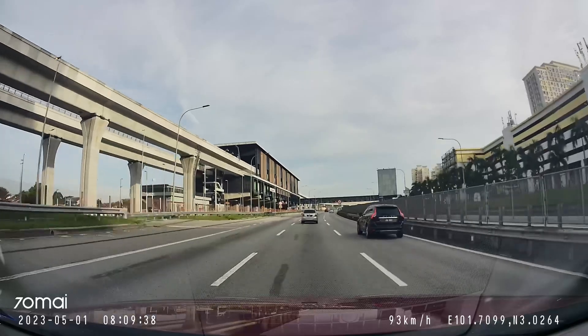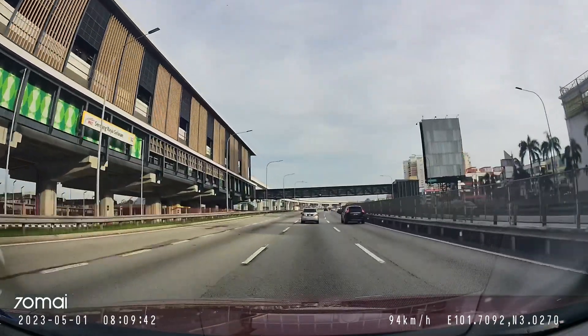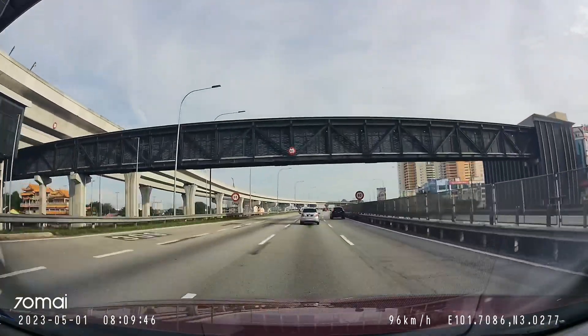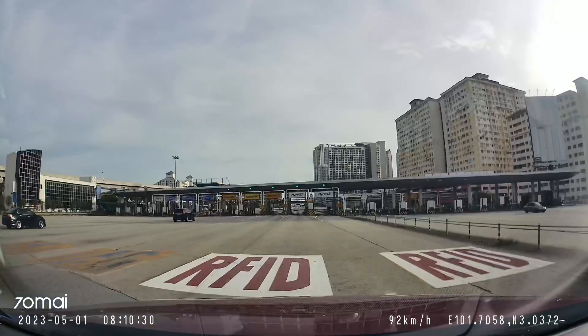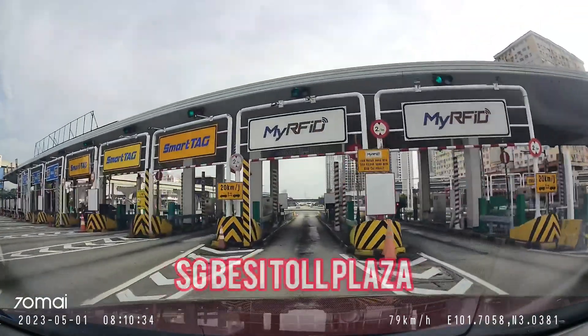Hi! Hello everyone! Mabuhay! Welcome back to my channel. Javier Rizum Tubuka is still on the move, or always on the move. Today we are traveling through, or cruising through, the Smart Tunnel again.